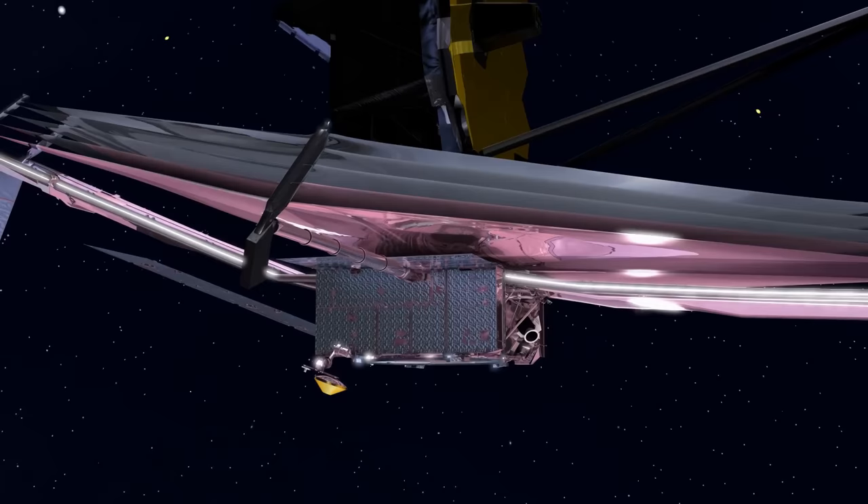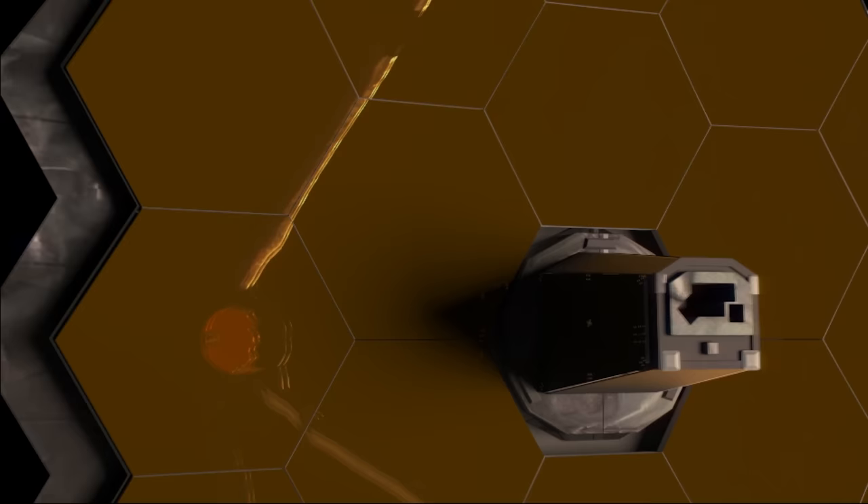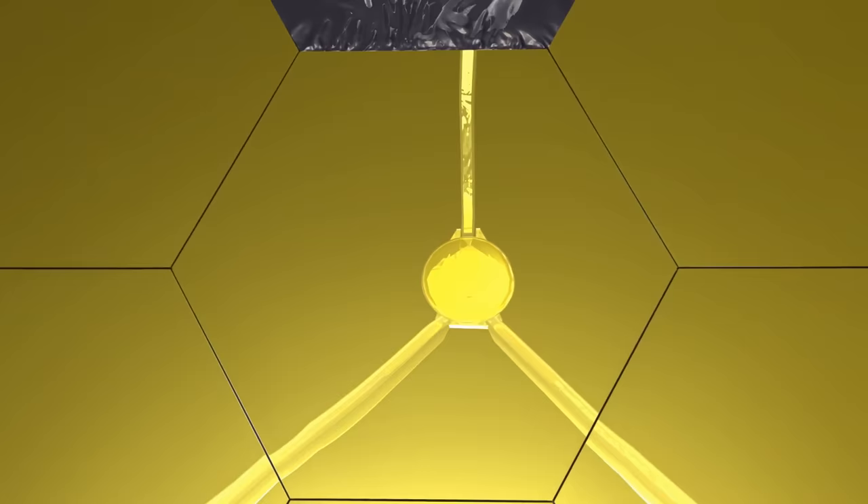Out here, the telescope is free from all thermal influences from our planet. Its sun shields block light from the Sun, Earth, and Moon — the brightest objects in the sky. Scientists now ready the observatory for operation by aligning each of its mirrors into its correct final position, with sensors focusing on the infrared part of the light spectrum. This telescope can capture photons that move through dust permeating the universe and obscuring our view.